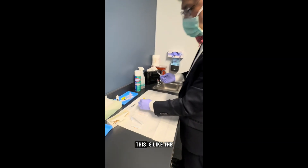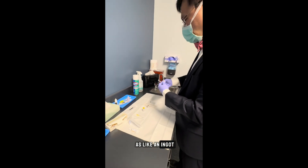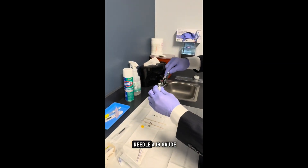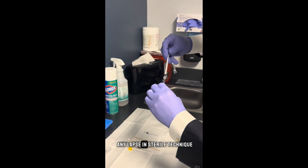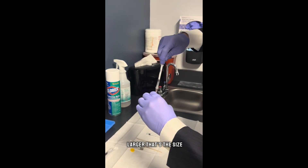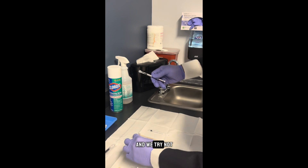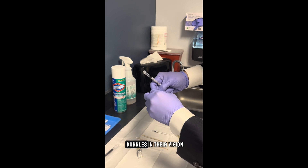This is the medication — this is like the gold here. These medications cost about the same as an ingot of gold. We're just drawing up the medication with a 19-gauge filter needle, so if there's any lapse in sterile technique, it will filter out anything 0.2 microns or larger — that's the size of most bacteria. We just need to draw up about 0.1 to 0.15 cc's, and we try not to get any air bubbles in there, or else the patient will see those bubbles in their vision.